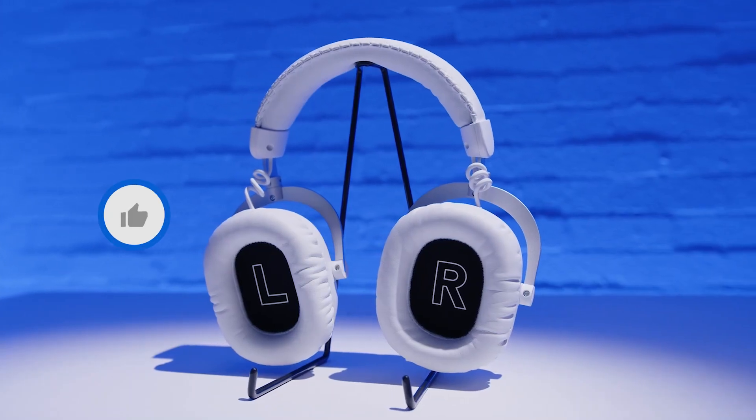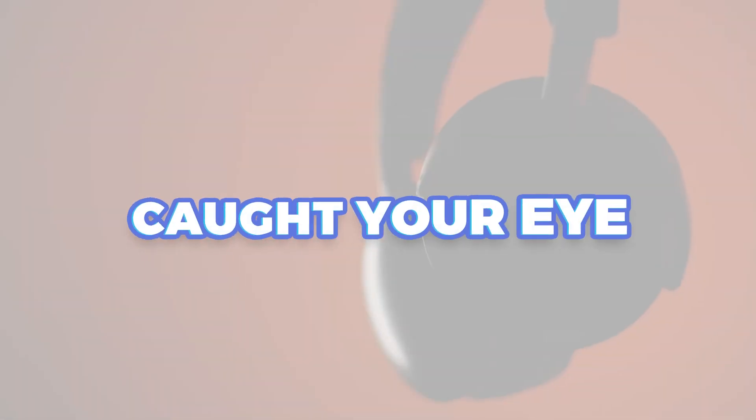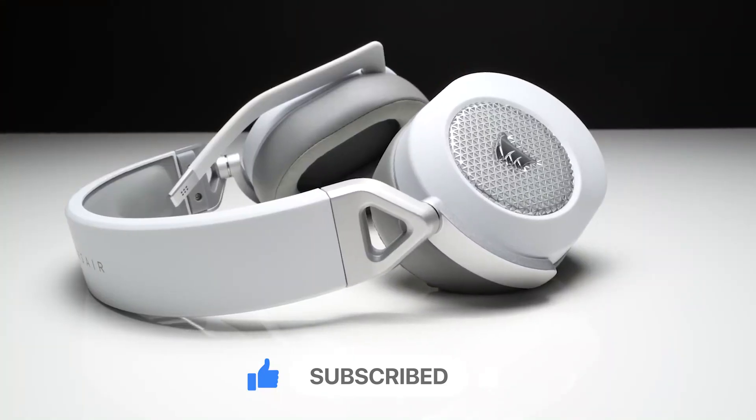If you enjoyed the video, hit that like button and share your thoughts in the comments below — which headset caught your eye? Don't forget to subscribe to our channel for more exciting gaming content, reviews, and tips to enhance your gaming setup.